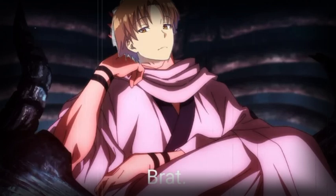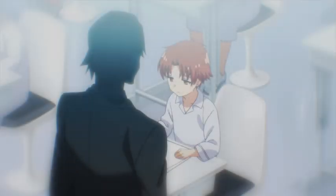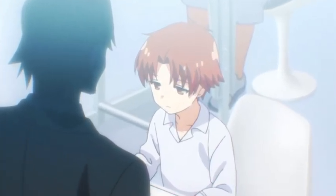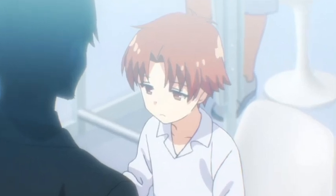Ayanokuji Kiyotaka — Kyopon, Ayanogod, Demon of the fourth generation, Masterpiece of the White Room. Our main character has all these impressive titles, but does his T-Rex measure up to the prestige implied by his reputation? We would assume so from the bathhouse scene, but just how impressive is the genius of the White Room?